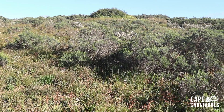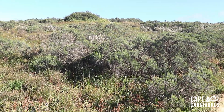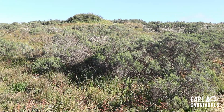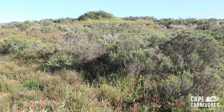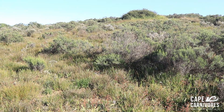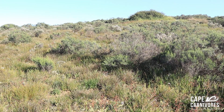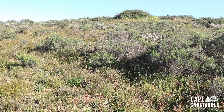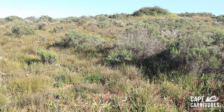Good morning everyone! This is Cape Carnivores coming to you live from the town of Malmesbury. We're in some really fascinating shale renosterveld and in it we have quite a few interesting little sundews and orchids which I'll show you. Today is going to be quite a good trip exploring a lot of the swartland and hopefully there'll be lots of sundews. Stay tuned!